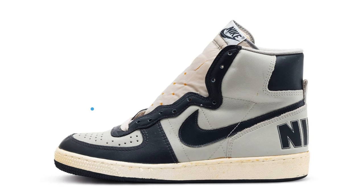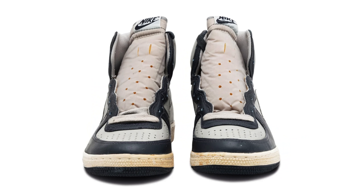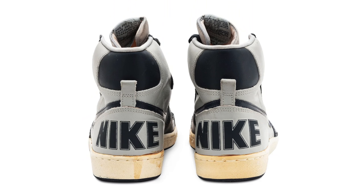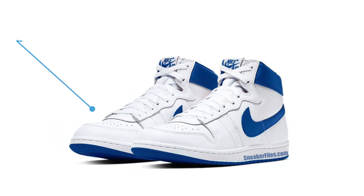The Nike Terminator High Georgetown will make a return, originally releasing in 1985. There's actually a Georgetown Hoyas PE that the team wore. This retro release won't feature the Georgetown branding and will come dressed in a granite, dark obsidian, and sail colorway. We don't have a release date yet, but the retail price will be $120.